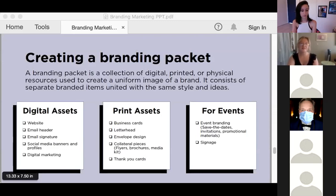Lastly, for events, make sure to build templates for event branding materials as well as signage. When you have all these things done and designed in advance, it saves so much time and energy down the line and ensures that your messaging and marketing are unified with your brand identity.